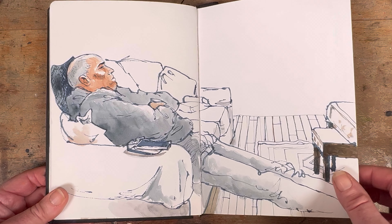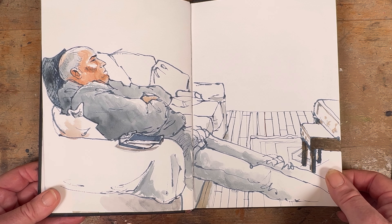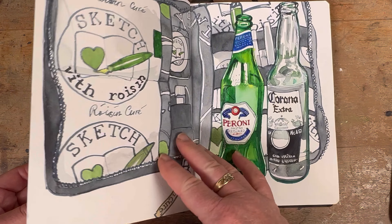My husband is a great subject to draw as well because come the evening time he does like to just chill out on the sofa. Now this isn't the best drawing I did of him.